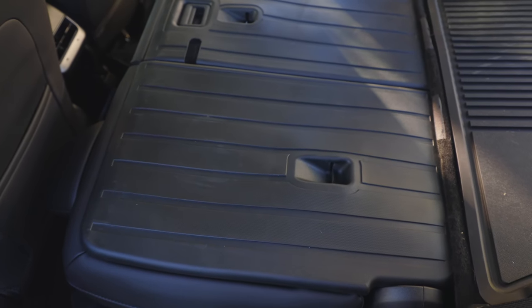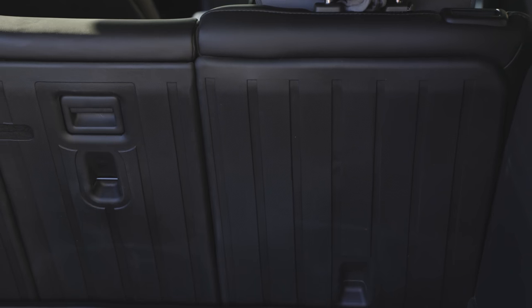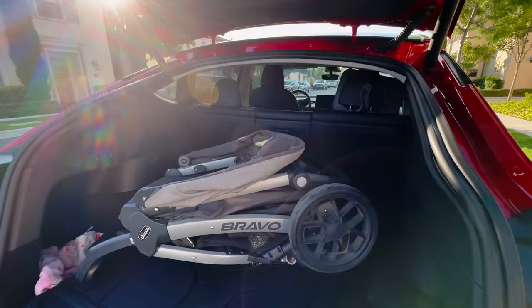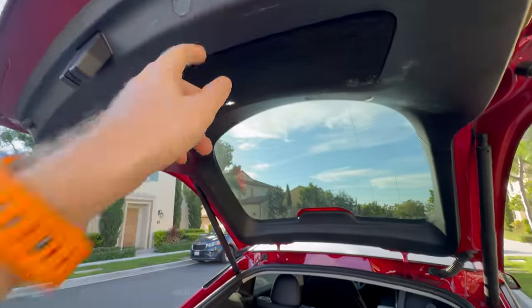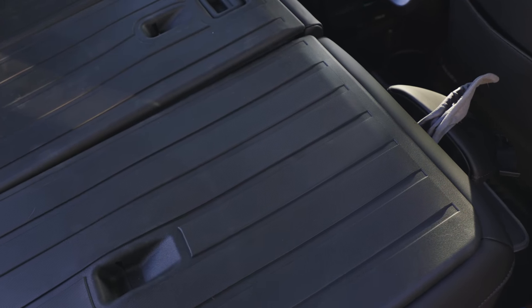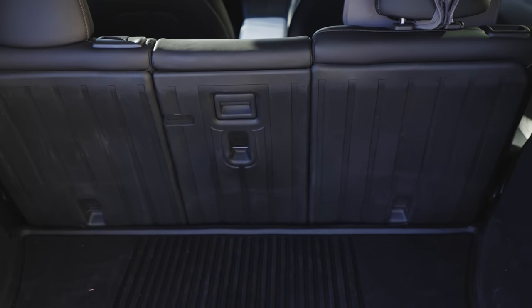Trust me, you're going to have things in and out of there over the lifetime of this car. Whether you're as careful as possible, things are still going to get scuffed and scraped around. These give you great peace of mind. One of the things I really love about these LastFit protectors is that they're made of high-quality TPE material — non-toxic, environmentally friendly, and odorless. It's extremely durable, the wear resistance is crazy, and it's going to last longer than you probably own the Model Y.